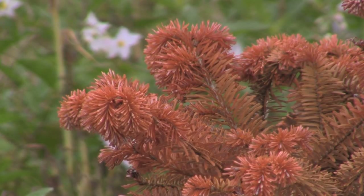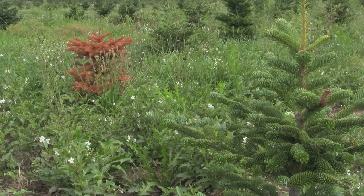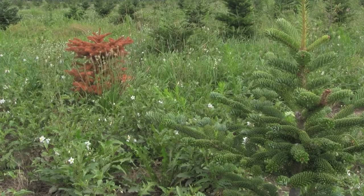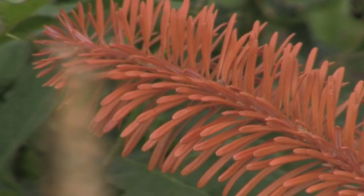True firs are the most susceptible to Phytophthora root rot, and it's something that you have to think about. You have to put your true firs on ground that is well-drained. That's your biggest aspect to managing this disease — well-drained, non-conducive soils, non-conducive to the pathogen.